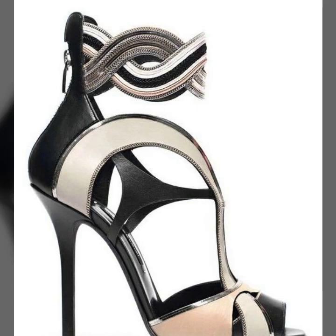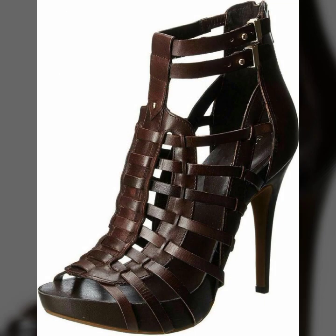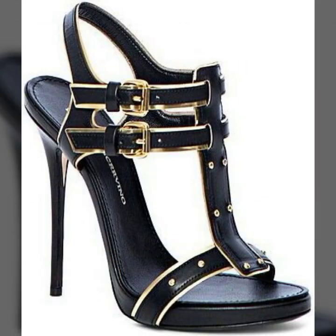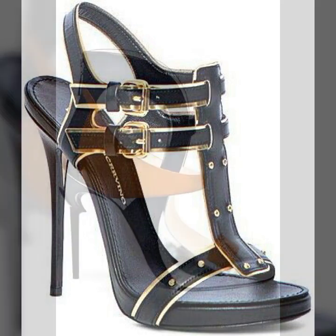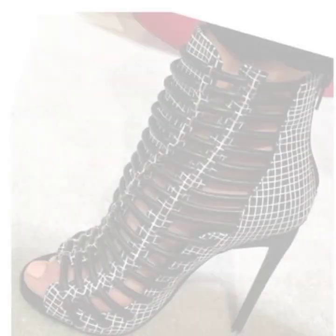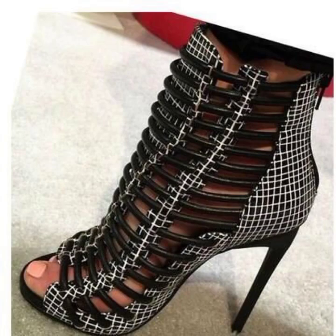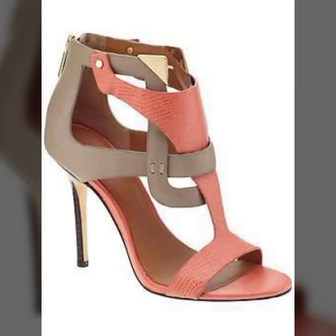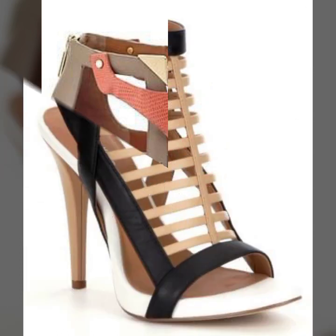Hello friends, welcome back to my channel. Today I will talk about the most stylish, most demanding, beautiful footwear collection — women's stylish and trendy high heel designs, trapeze designs, beautiful ideas, beautiful color combination and contrast, as you can see. Friends, how are you? I'm fine. I hope you are enjoying the best condition of health.